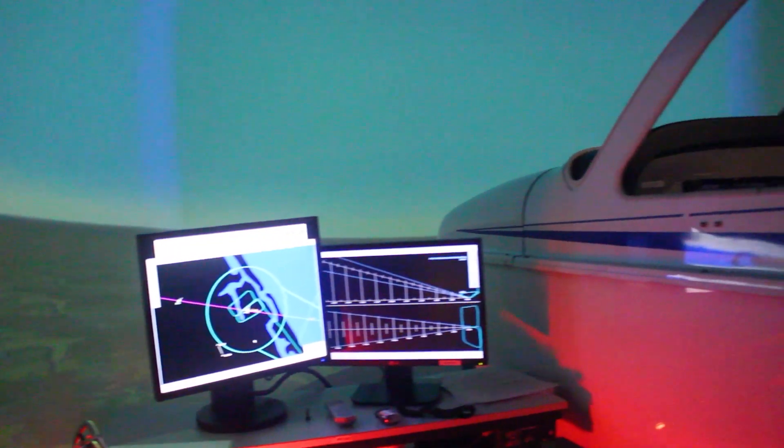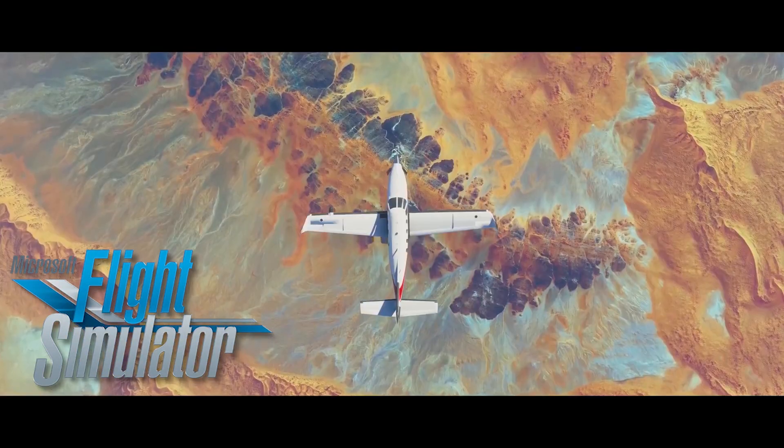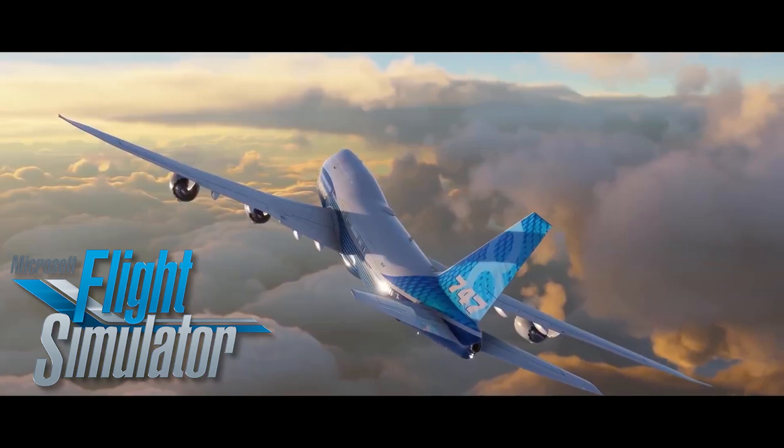Flight simulators are used for various exercises at Epic, from simple cockpit procedures to more advanced emergency procedures. There are even video games available on a number of different platforms that can be used to simulate flight from the comfort of home.